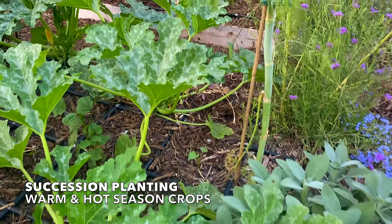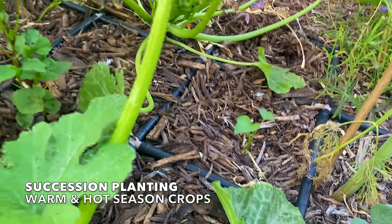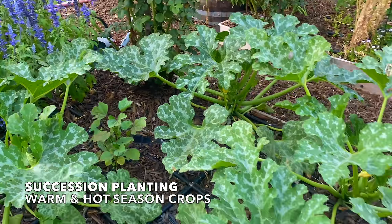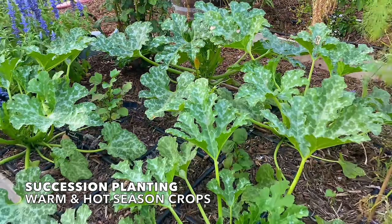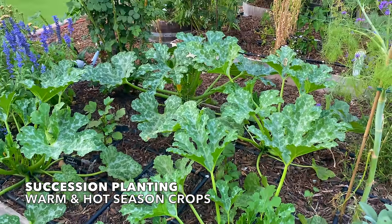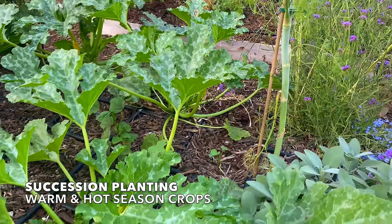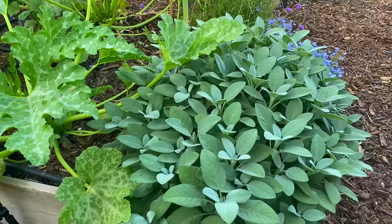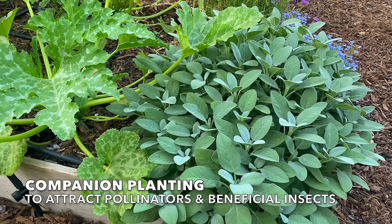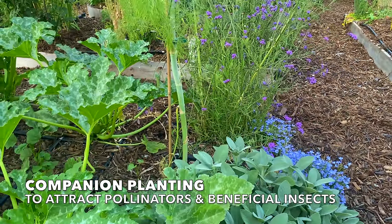Another example of succession planting in this same bed is the sweet potato slip I have planted here, and I believe there's another one over there. Sweet potatoes and roselle are excellent companion plants. As the squash finish up, the roselle will take over the high ground and then the sweet potatoes will cover this bed as a kind of living mulch. One of my favorite ways to implement companion planting is by planting at least one herb and one flower in each bed, typically on the ends of the beds.